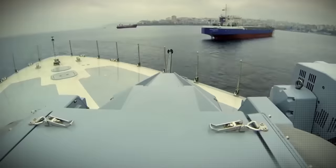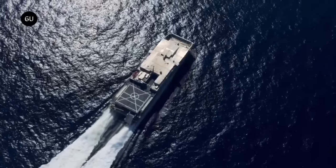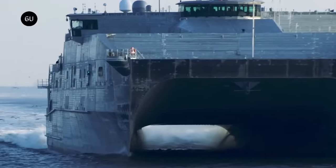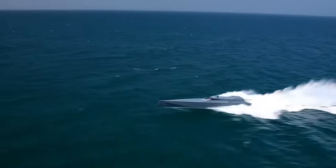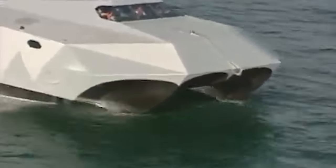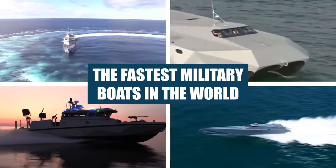Most military vessels are built for destruction and power. However, there are a select few vessels which are designed specifically for speed. From a military speedboat that is so fast it seems to defy gravity, to a ship with five hulls that looks like it's from a movie, here are the fastest military boats in the world.